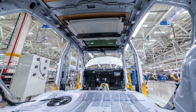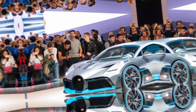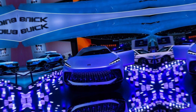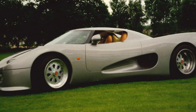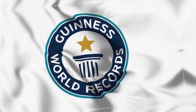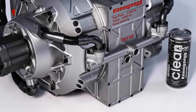Koenigsegg decided to showcase their creation at the Cannes Film Festival. Soon after, the Koenigsegg CC8S made its debut at some of the world's most prestigious motor shows, including Paris and Geneva. In 2002, Christian's dream finally came true when Koenigsegg's first proper production car was unveiled. The CC8S's engine was certified by Guinness World Records as the most powerful engine in a mass-produced car in the world, and it was based on a Ford V8 that Koenigsegg reworked.